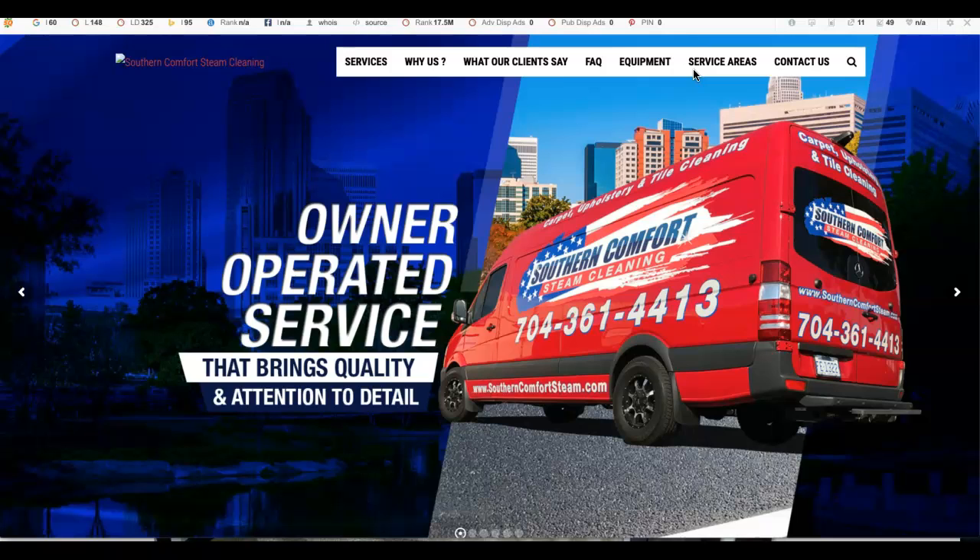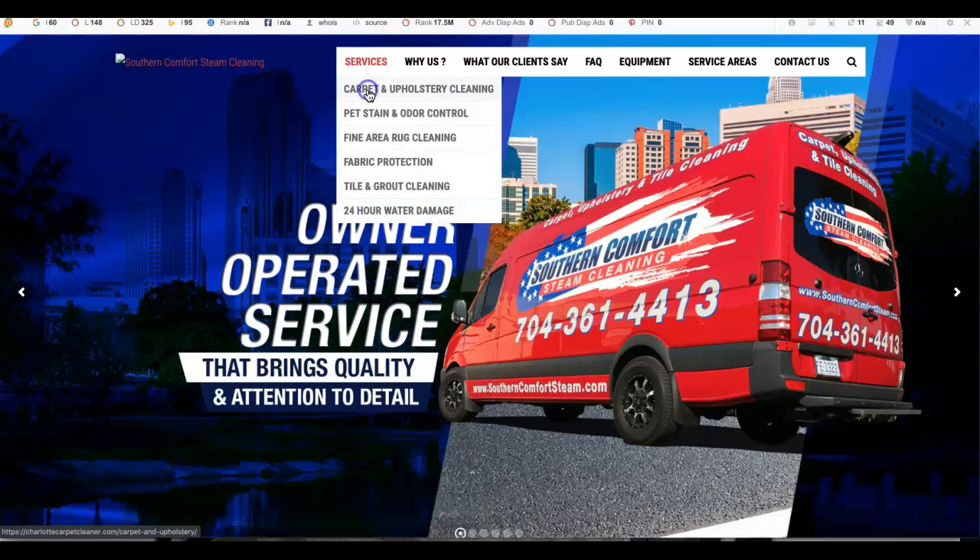Every few weeks Google does a sweep of the internet, finds content-rich sites, and naturally starts moving them up the rankings. From doing some research on your competition and knowing how much Google likes content, I'm going to suggest that you have between 1,000 and 1,500 words of content on your home page alone. This will allow you to be found by Google on a search as well as beat out your competition.